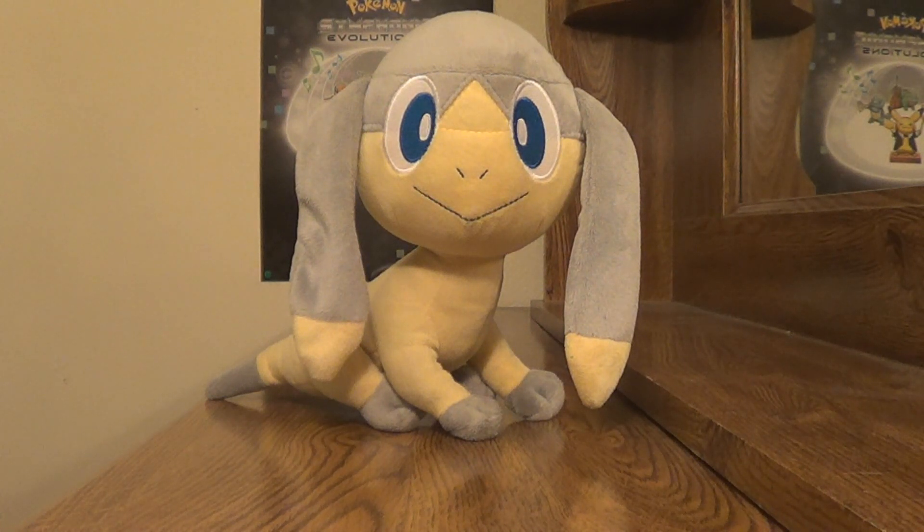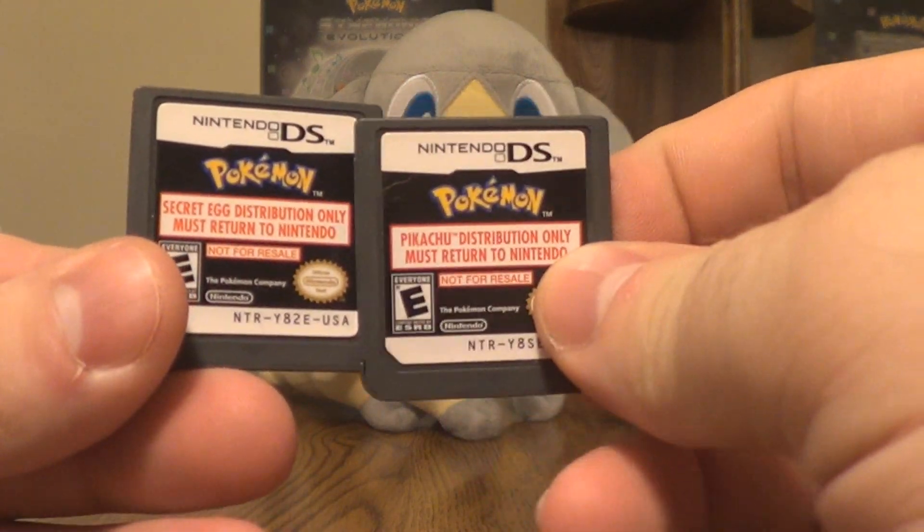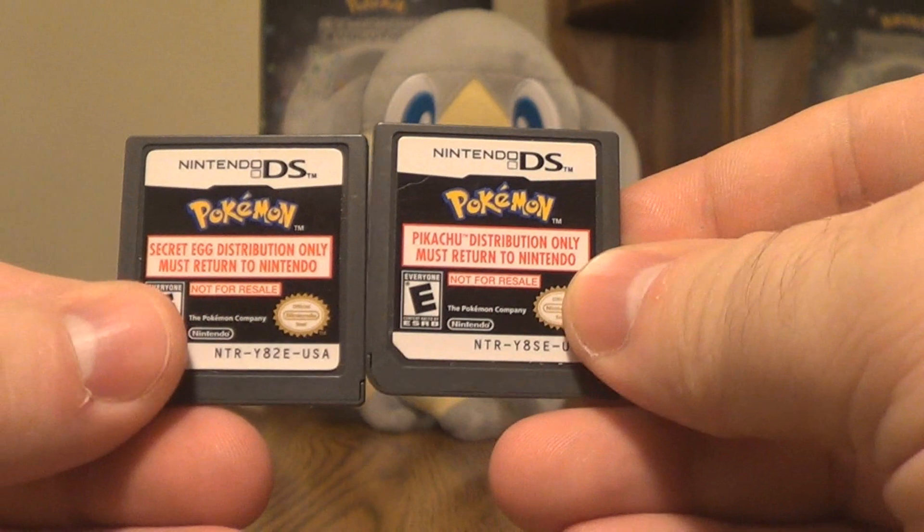How's it going, YouTube? This is Skull, and today I have a very exciting video to share with you guys. Today I got in the mail these two Nintendo DS cartridges.